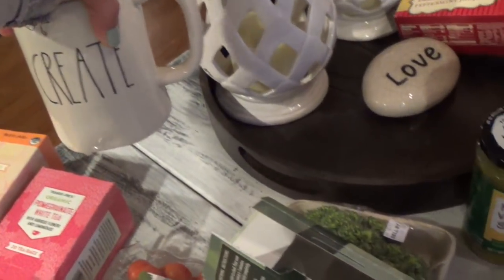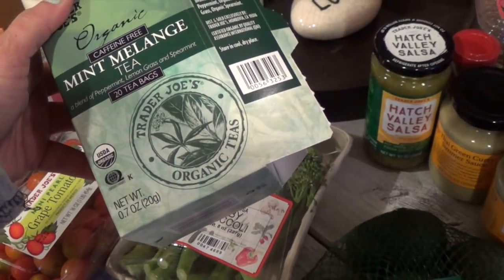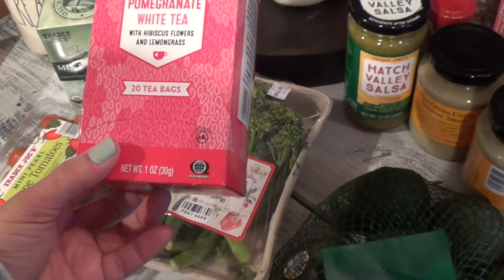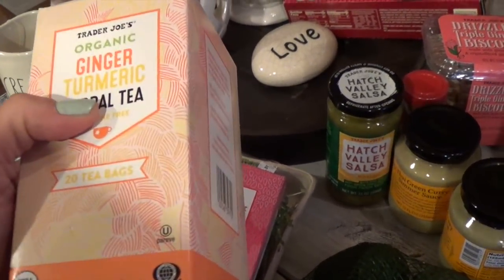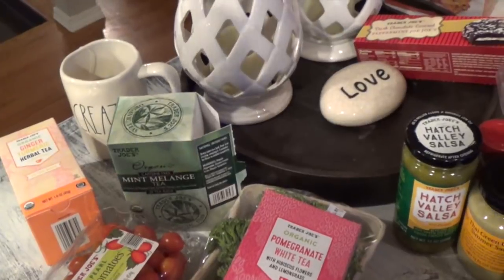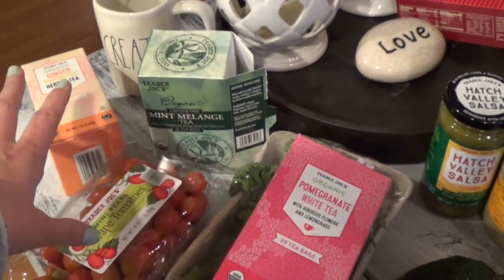I got some teas. I already opened the organic caffeine-free mint tea — it's about $2.99 and it's also Danielle's favorite. I got a brand new tea this time: pomegranate white tea, organic, with hibiscus flowers and lemongrass — roughly two dollars. I also got the organic ginger turmeric herbal tea. The turmeric can overpower the taste, so I only steep it for about a minute, then move the bag to another cup and reuse it.